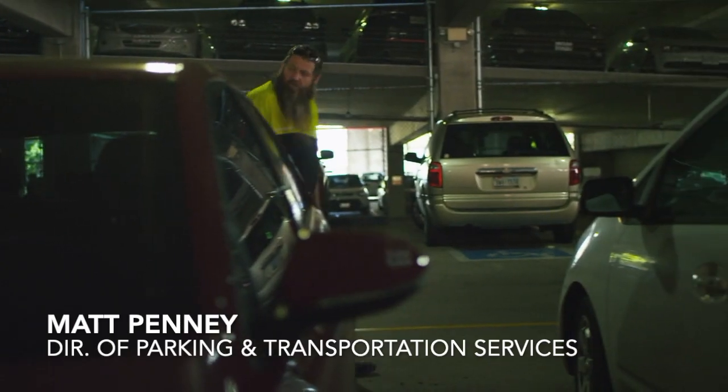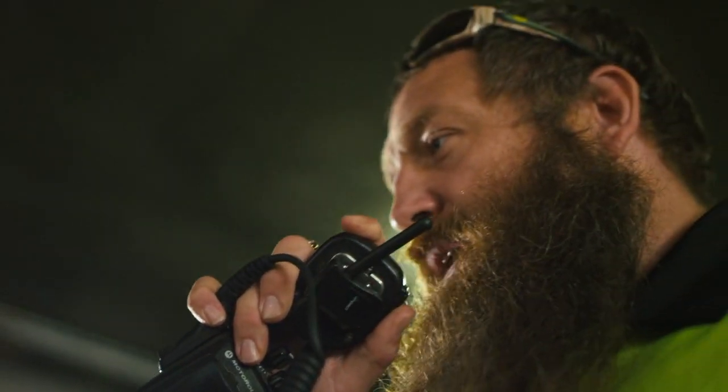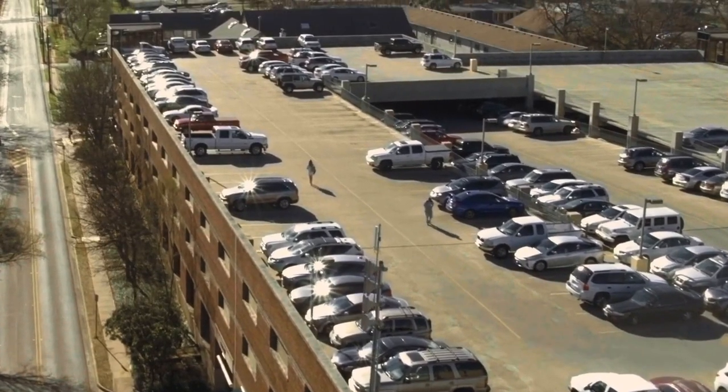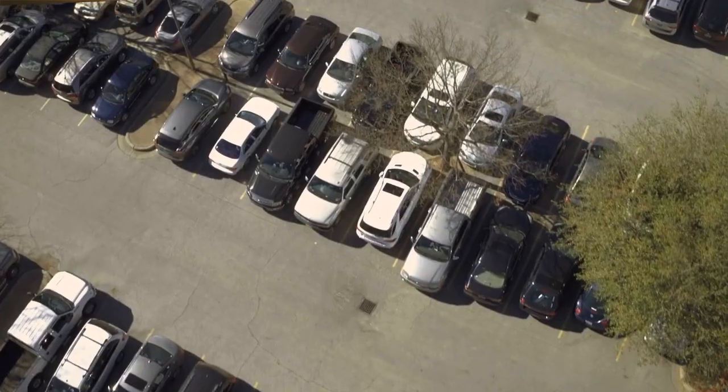It actually got to a point where our staff would walk along in a garage, which is fairly dark already, trying to look through the back windshield of a car to the front to see if there's something in the right area where that permit's going to be. The accuracy of that probably wasn't very good. We couldn't get around campus fast enough — four field staff, 11,000 spaces. They didn't have the right tools to cover the entire campus and enforce the parking strategy.